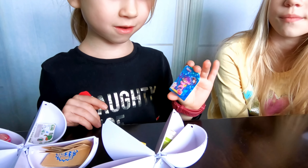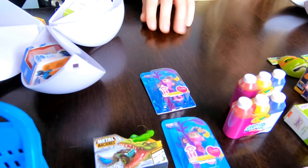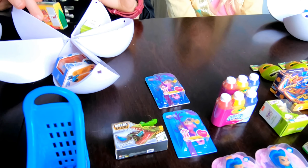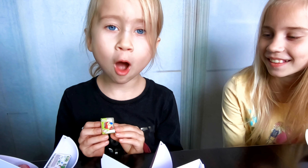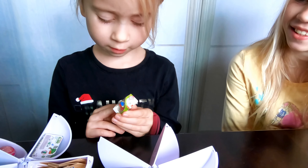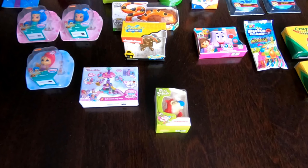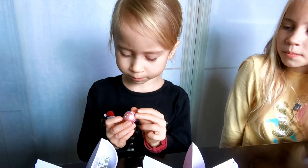Guys, are you ready? I'm gonna show you what I got! I got another Fingerlings pink monkey, but this time it's metallic. I got more Crayola crayons. I got Bobble Booty Stimpy — he's from a cartoon, I think!